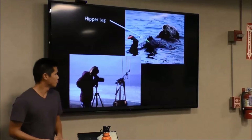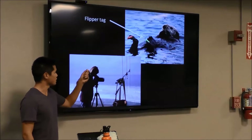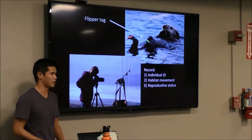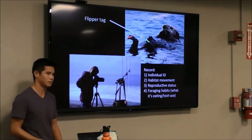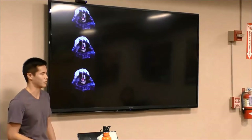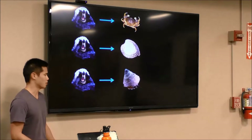For the past few decades, researchers have been observing wild otters to better understand their ecology. Researchers identify individual otters based on flipper tags, recording important ecological information such as habitat movement, reproductive status, and foraging habits — what they're eating, how big the prey item is, and whether they're using tools. One of the greatest discoveries was that sea otters exhibit individual dietary specialization, meaning individuals specialize on particular prey: some on crabs, others on clams, and others on snails.